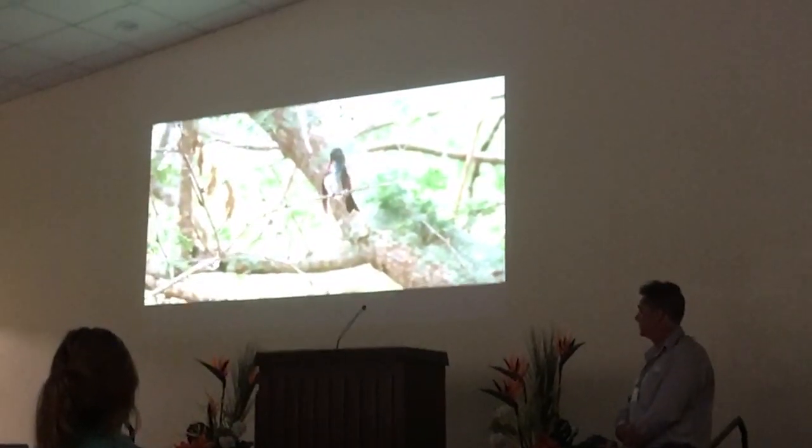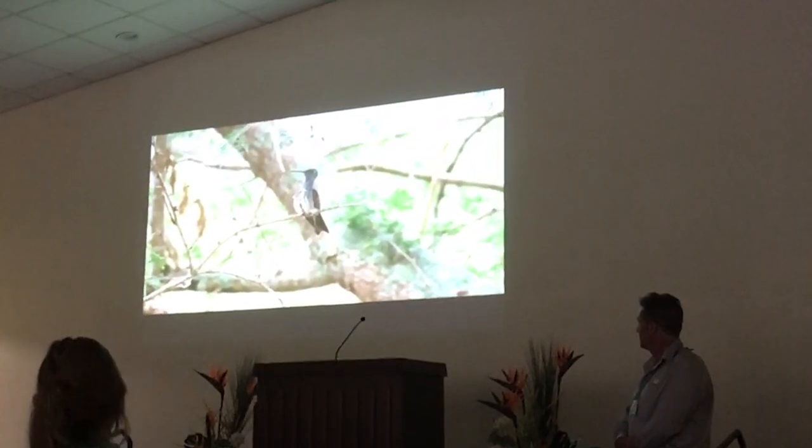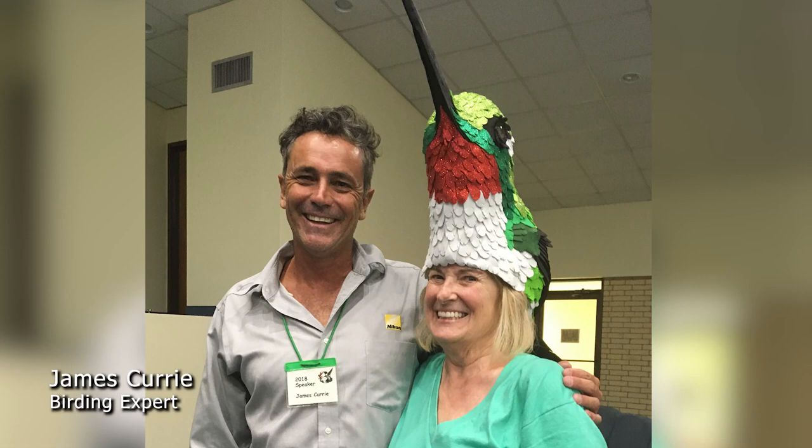James Curry was one of the other speakers, and the title of his talk was 'Ten Hummingbirds You Have to See Before You Die' — right up my alley. After his presentation, I got to meet James Curry, and interestingly enough, the Honduran Emerald was one of the hummingbirds on his list of ten, and William Oriana, my guide, was the one who showed him the Honduran Emerald when he was in Honduras. I told James that I was meeting William in ten days and we were going to Peru to find the number one hummingbird on his list — the Marvelous Spatuletail.